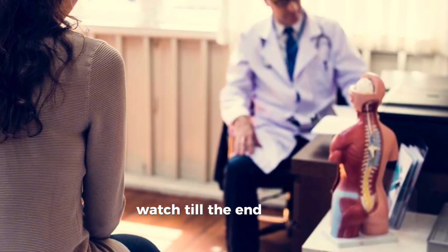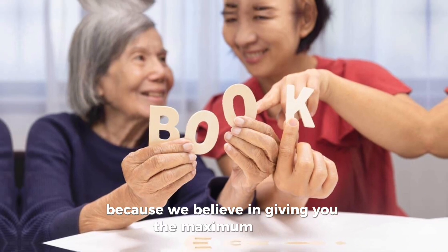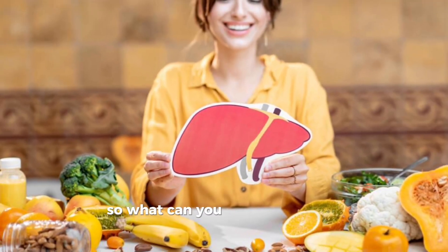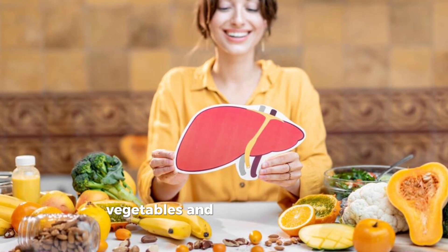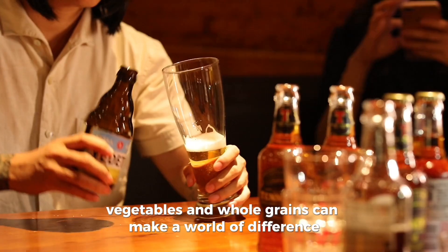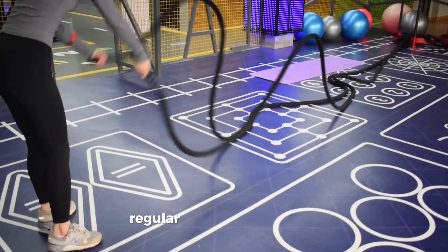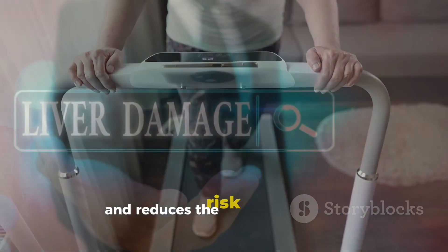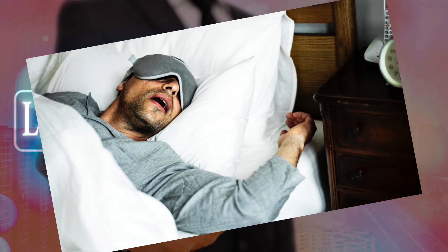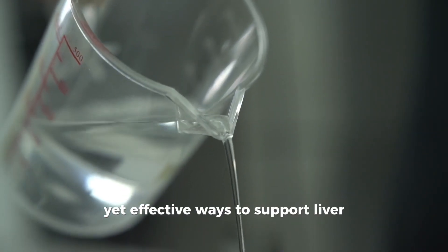Watch till the end for an important life-changing bonus tip. What can you do to keep your liver in top shape? First, a balanced diet rich in fruits, vegetables, and whole grains can make a world of difference. Avoid excessive alcohol consumption and be mindful of medications and supplements that can strain your liver. Regular exercise is also key — it helps maintain a healthy weight and reduces the risk of fatty liver disease. Staying hydrated and getting enough sleep are simple yet effective ways to support liver function.